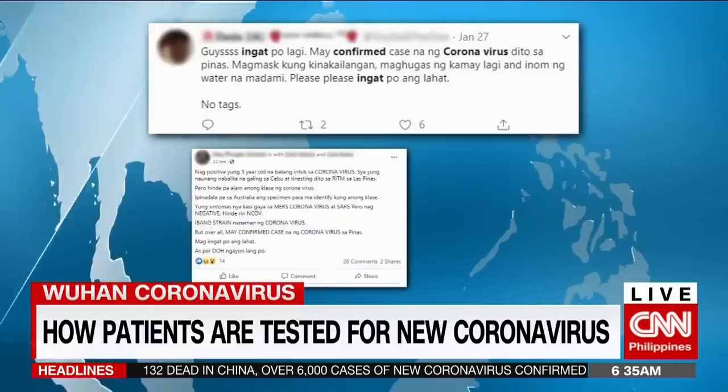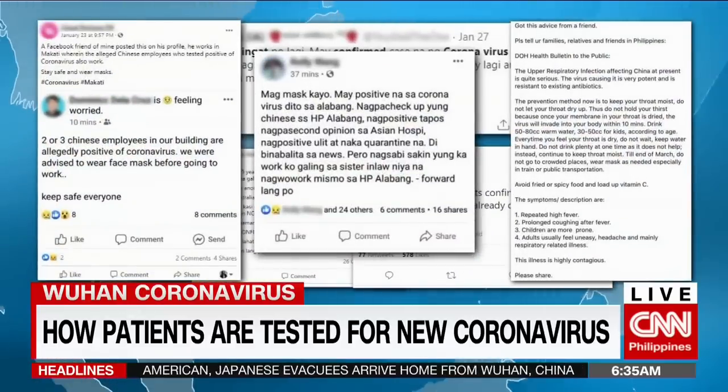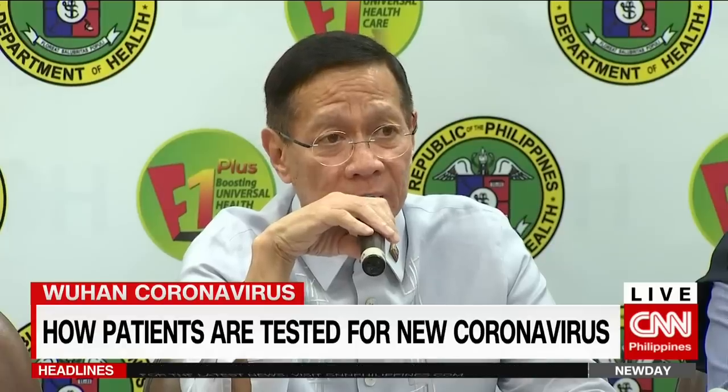Health officials warn the public not to easily believe information, especially on social media, that purportedly confirms a coronavirus case, because only RITM can do this. Sa amin lang po kayo makikinig ang DOH.